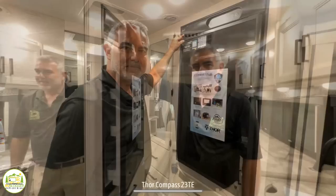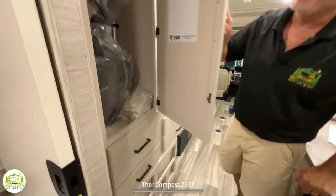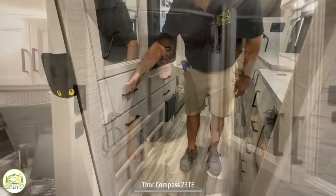Directly across from that we have the refrigerator — a good size for this RV — with a little freezer area up top for ice cubes and additional drawer space below. Next to that is a wardrobe closet; right now they've got the seat cushions and comforter in there, but there's plenty of room for things you might want to hang up, with additional drawer space below as well.